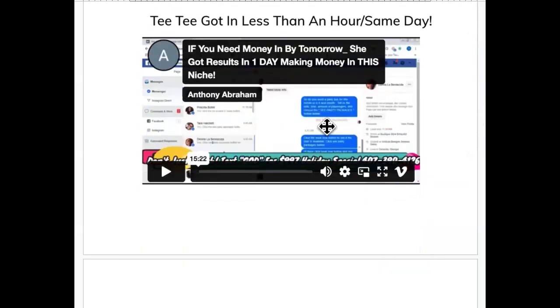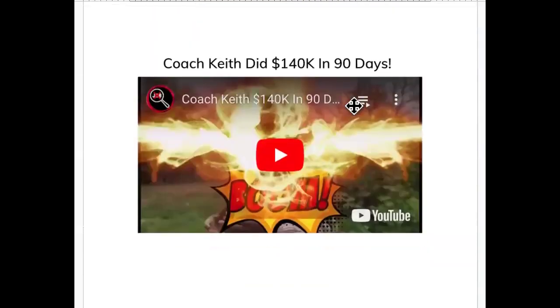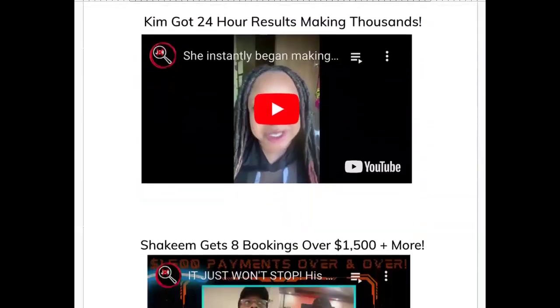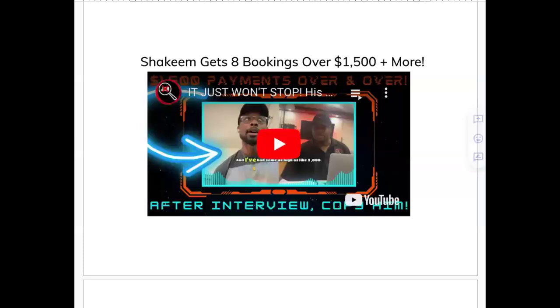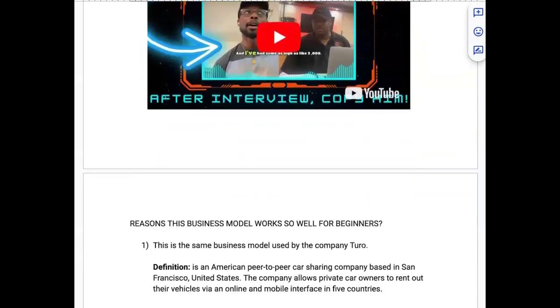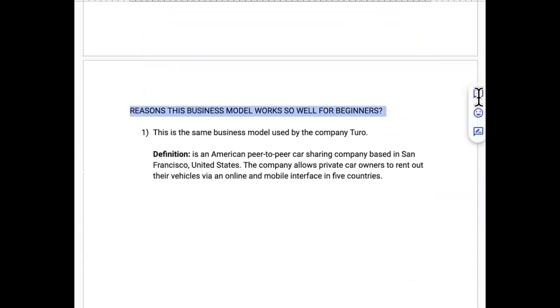Here are some testimonials found on the channel. TT got results in less than an hour — the same day of starting this. Coach Keith uses this business model to bring in over $140k in less than 90 days. Kim got results in less than 24 hours making thousands of dollars. Then we have top student Shakim — eight bookings, booked up for months, over $1,500 per booking.